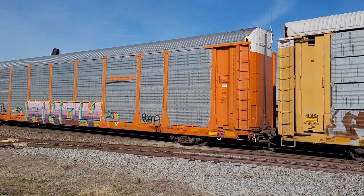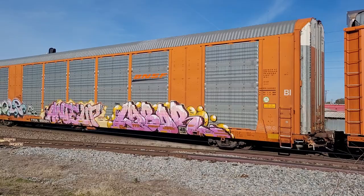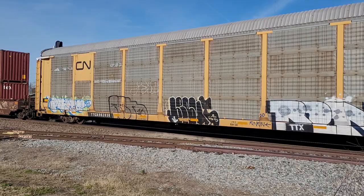3 trains in about 30 minutes. Not too shabby. Got some double stack containers behind the auto racks. This is probably traffic set up for the FEC, heading on down south.